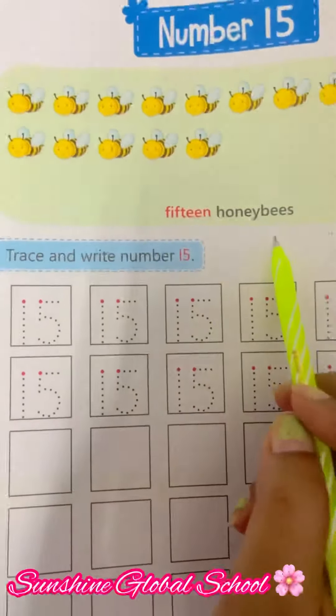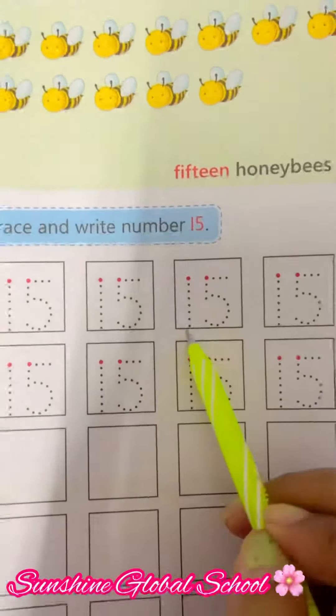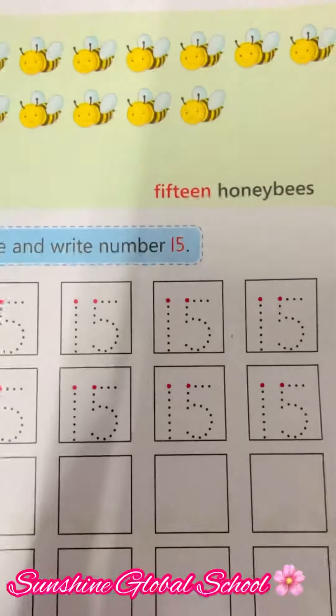15 honey bees! And look at here — this is number 15. For that, you have to write 1 and 5. So easy! So do practice of it. Take care.